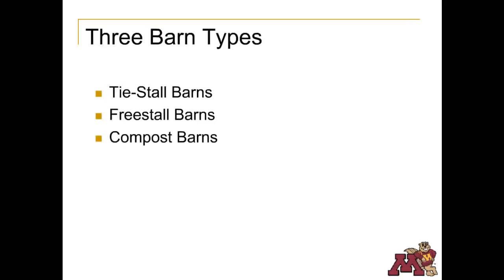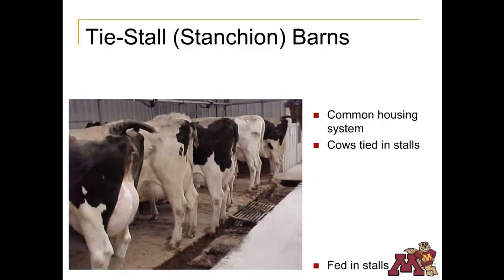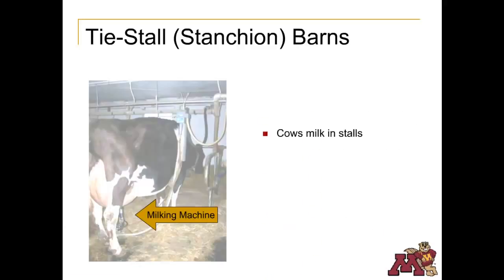Let's move now to an overview of the common dairy cow housing systems: the tie stall, free stall, and compost barns. Tie stall barns historically have been a common method of housing cows in the Midwest. However, as herds have grown, they have become less common due to labor inefficiency. Cows are tied or secured in a stall, fed in their stalls, and a gutter is used to remove manure. In tie stall barns, the cows are milked in their stall, and the milking machines are moved from cow to cow.